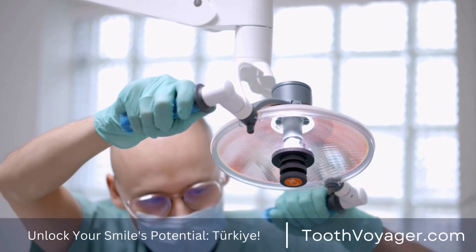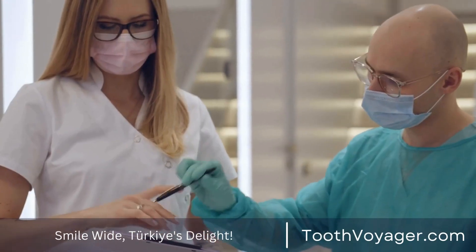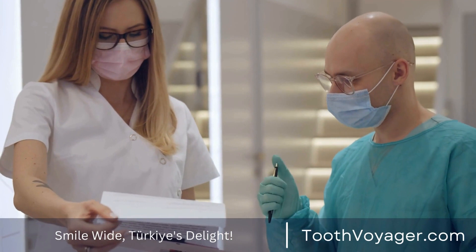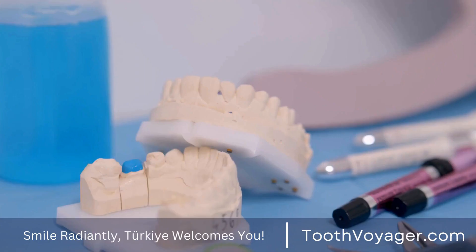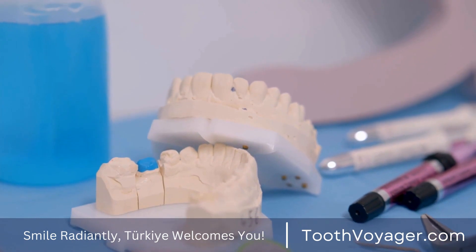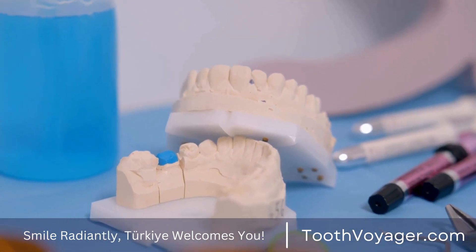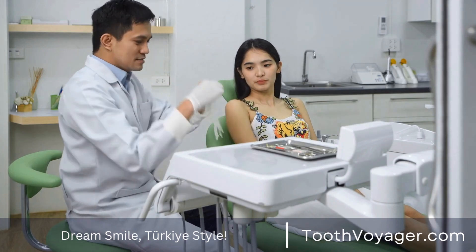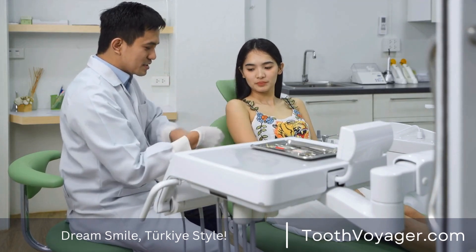Consider dental sealants. Dental sealants provide a protective layer placed on the chewing surfaces of back teeth in order to stop tooth decay. They are able to reduce the chance of developing cavities as well as gum disease by providing additional protection from food and bacteria. Consult your dentist to determine if sealants are suitable for you.